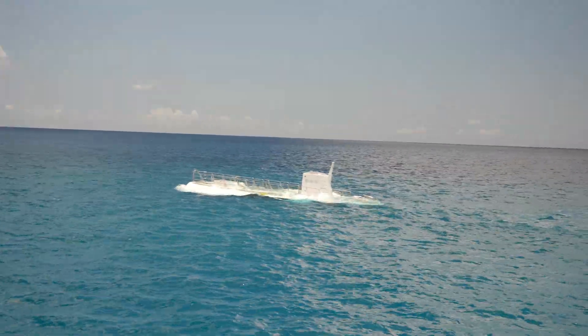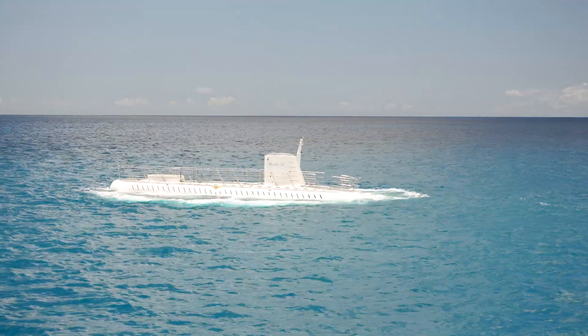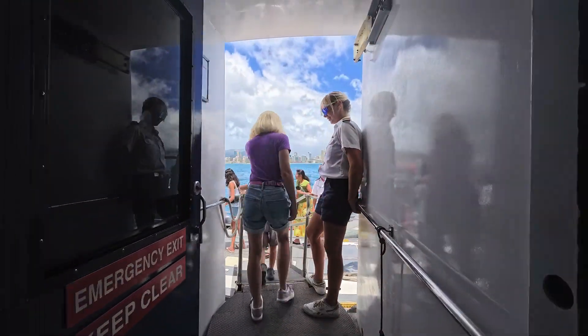That's the Atlantis 9 — it's a submarine! We are going to ride inside. It's going to take us down under the waves. This is blowing my mind! Let's go, Abby!